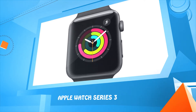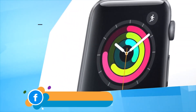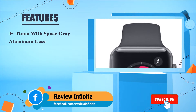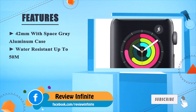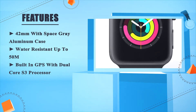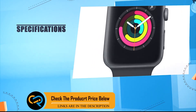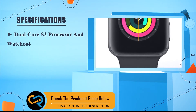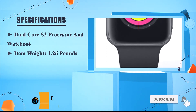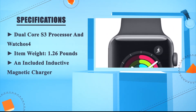Number one: Apple Watch Series 3. 42mm with space grey aluminum case. Water resistant up to 50M. Built-in GPS with dual core S3 processor. Item weight: 1.26 pounds. Includes an inductive magnetic charger.